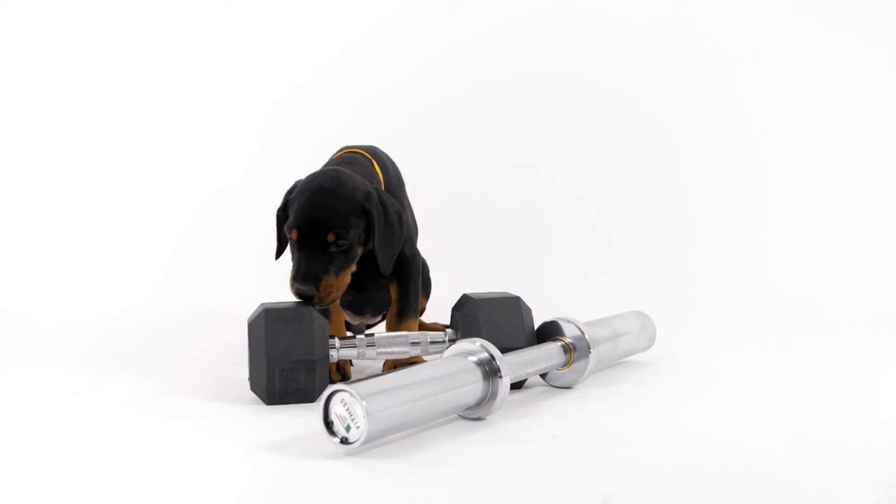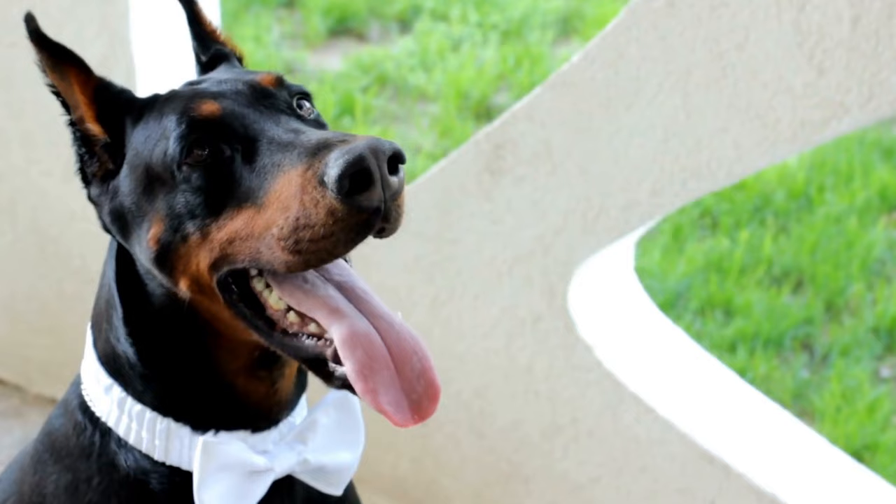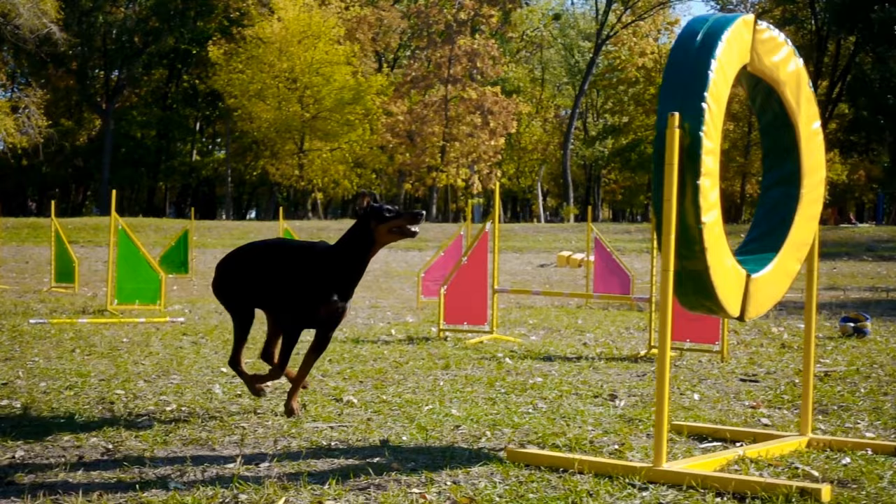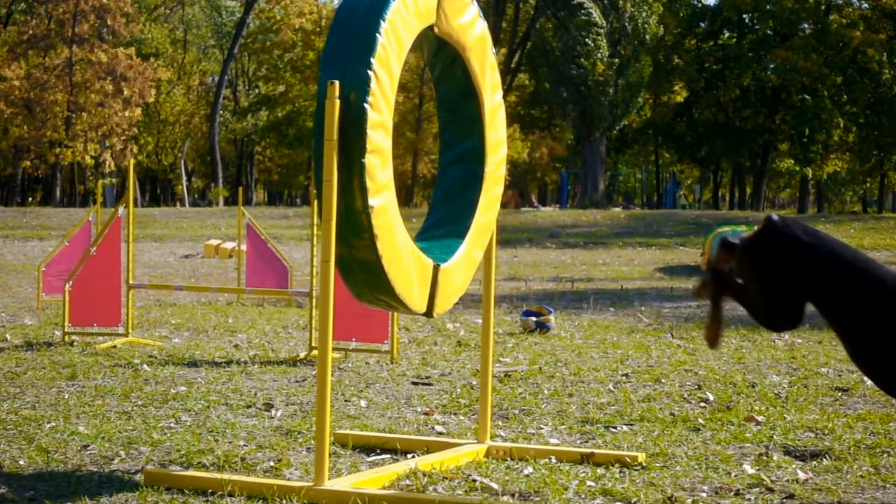Advanced Nose Work Training. As your Doberman progresses in the training, you can introduce more complex tasks, such as searching for scents in vehicles, containers, or even in larger outdoor areas. Different scent puzzles or games, like the Find It game, can be incorporated to make the training sessions even more exciting and rewarding.